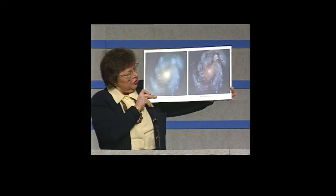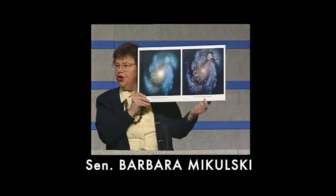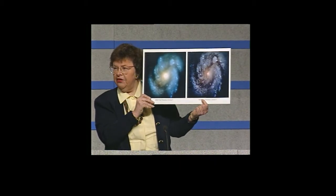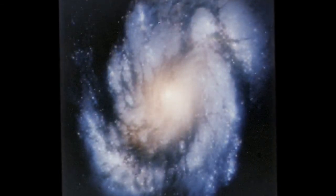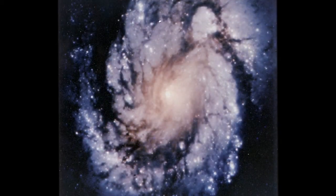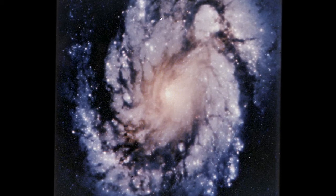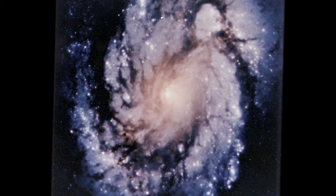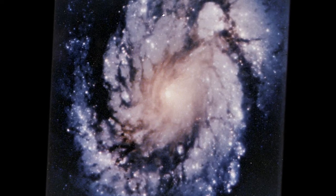Over here is the picture taken after the servicing mission, and this is what the new 1994 wide-field planetary camera will show us. The pictures are remarkable. The science that will come from the pictures is of historical significance. Just from seeing that one picture, you knew that this was going to be a revolutionary telescope.